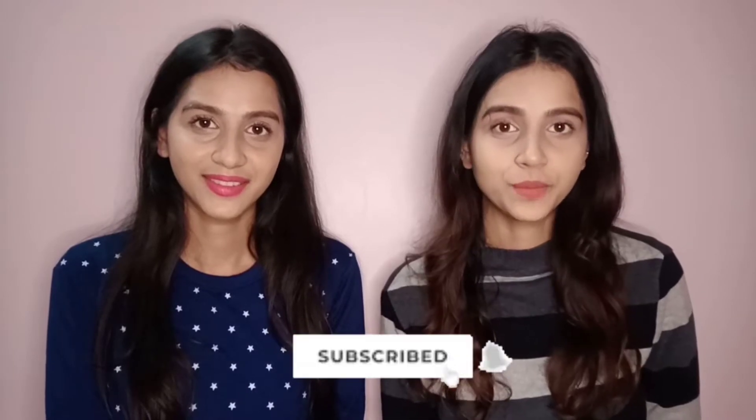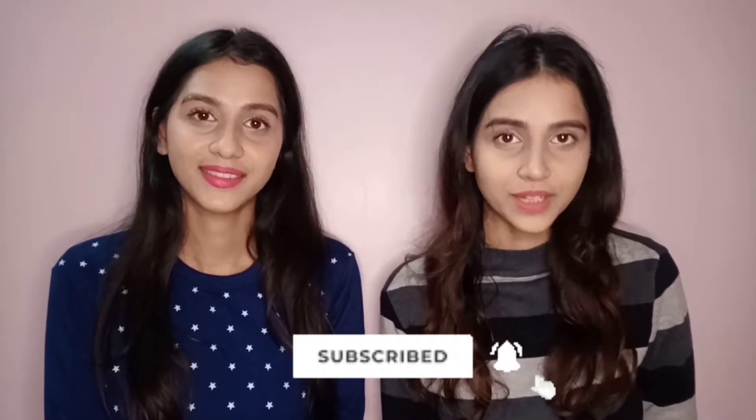If you'd like to subscribe to our channel, please go to ETI and subscribe. Let's start the video!